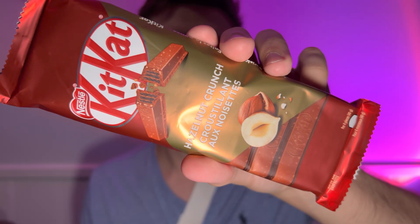Hello everyone. In this video I'll be doing a review of the KitKat Hazelnut Crunch Chocolate Bar. This is pretty cool. The Hazelnut Crunch has a whole new flavor. I love hazelnut things, so let's get a little review on it here.